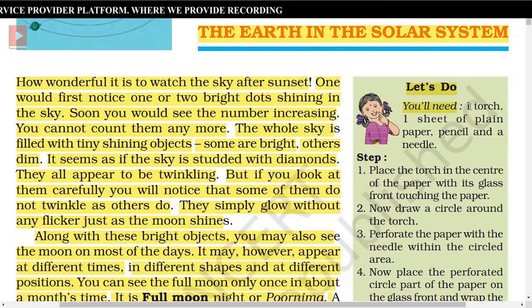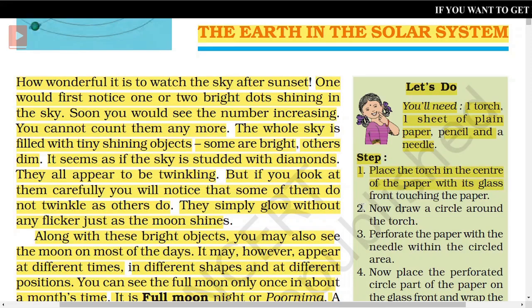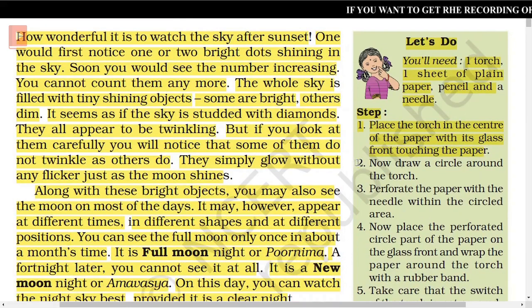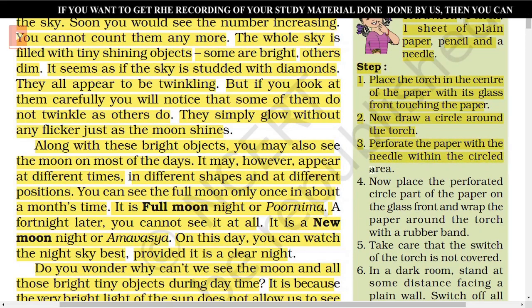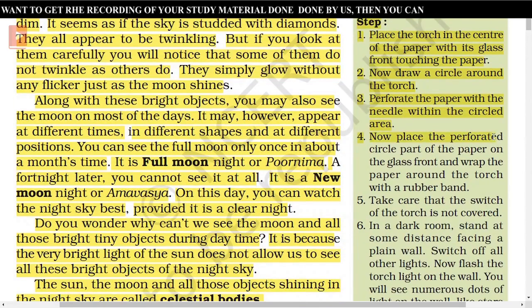For this activity, you'll need one torch, one sheet of plain paper, a pencil, and a needle. Step 1: Place the torch in the center of the paper with its glass front touching the paper. Step 2: Draw a circle around the torch. Step 3: Perforate the paper with the needle within the circled area. Step 4: Place the perforated circle part of the paper on the glass front and wrap the paper around the torch with a rubber band.